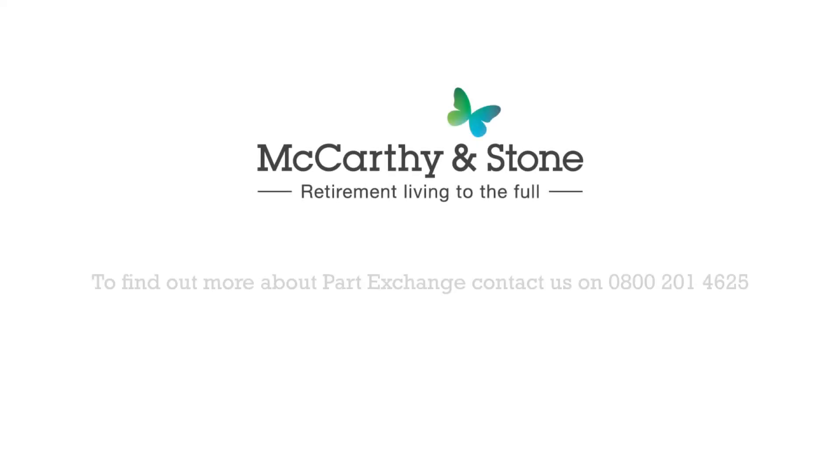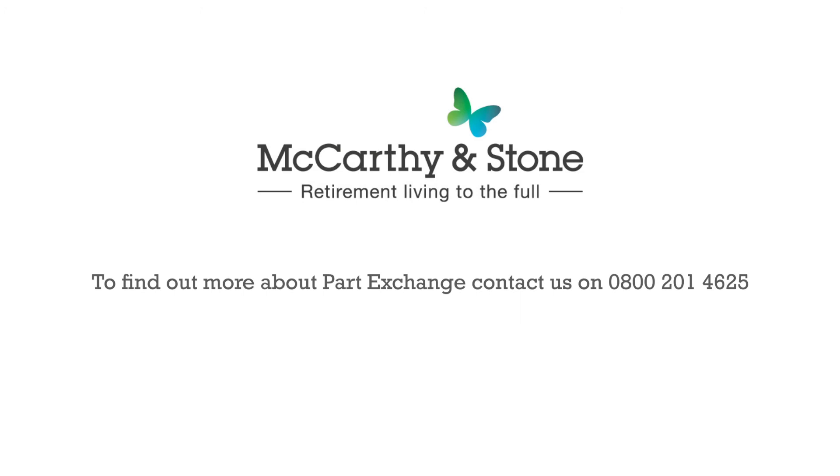To find out more about how our part exchange service can help with your move, contact us on 0800 201 4625 or visit mccarthyandstone.co.uk/part-exchange.